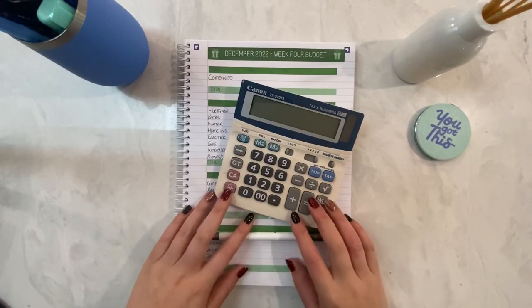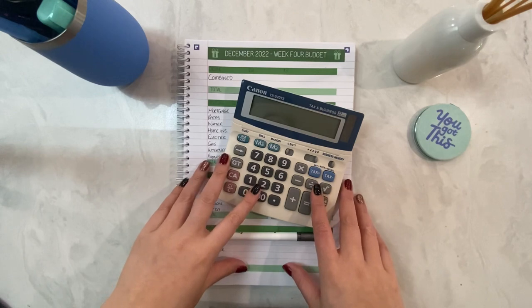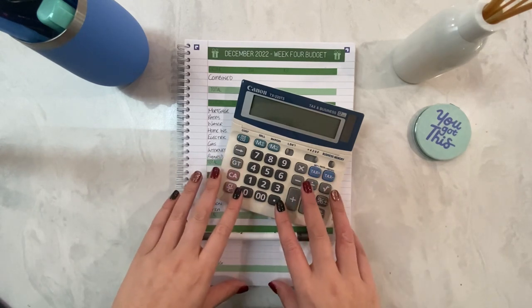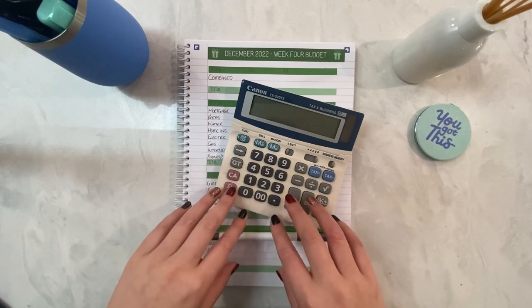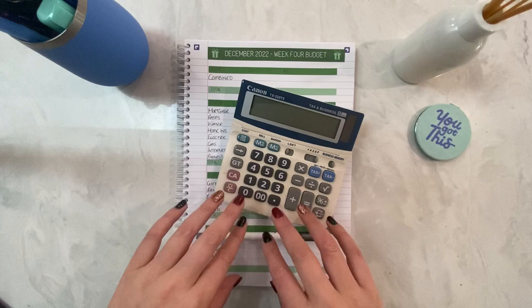Welcome or welcome back to The Budgeting Budgie. On this channel I'm sharing our journey to becoming debt-free. My content includes weekly and monthly budgets as well as check-ins, sinking funds and debt updates. If this sounds like content you'd be interested in, please consider subscribing.